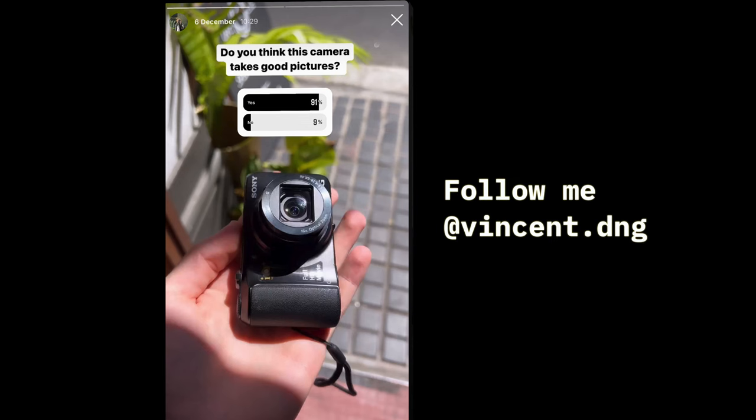I maybe should have gotten the ZV-1 instead, because of the 4K capability and the really nice zoom lens with a nice f-stop of 1.8. I guess I didn't realize that a point and shoot could be a viable option. I always thought the quality was really bad on these, but this camera surprised me. I did a poll on Instagram and a lot of people actually rated this camera highly — I was so surprised by that.